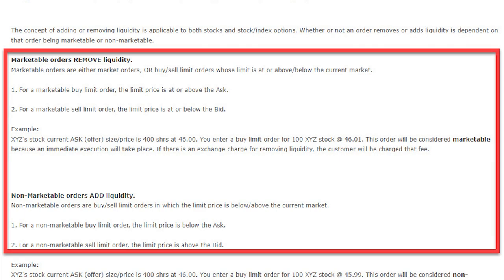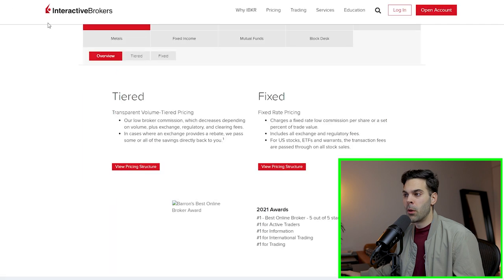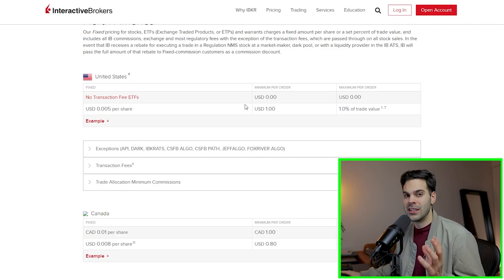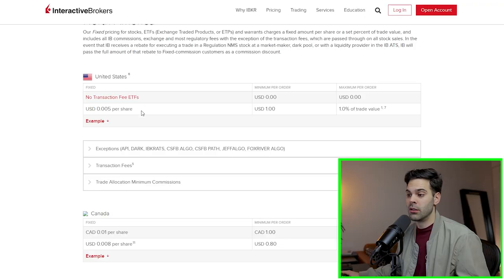If you're adding liquidity — placing a limit order lower or higher than the current trading price — you're going to get what's called a liquidity rebate. If you use a lot of market orders, the fixed plan is going to be better because you won't get charged ECN fees. With the fixed plan you get a minimum of $0.005 per share, a minimum of $1 per order, and 1% of trade value as the maximum. So if you're using a lot of market orders, the fixed plan is going to be cheaper in the long run.